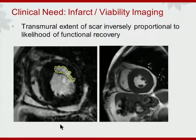The first application was looking at infarct extent, or the corollary — viability imaging. The transmural extent of scar turns out to be inversely proportional to the likelihood of functional recovery. This example is illuminating in how tissue characterization is very complementary to function: if this patient underwent an echocardiogram, function is not obviously abnormal by CINE imaging, yet there is infarct scar within that tissue.